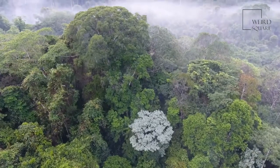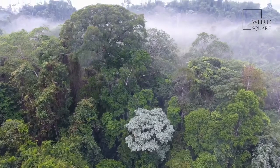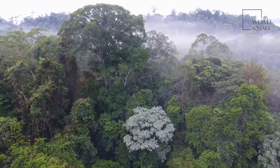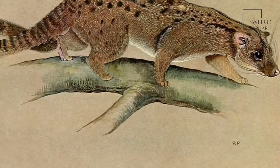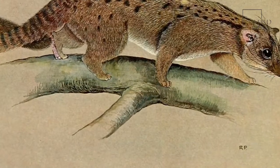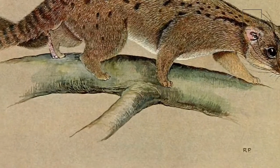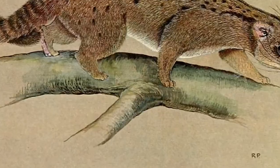The African palm civet, also commonly known as the two-spotted palm civet, is a species of civet natively found in the tropical jungles of eastern and central Africa. Unlike the other civet species which are all very closely related to one another, the African palm civet is in a genetic group of its own, making it the most distinctive among the civet species.